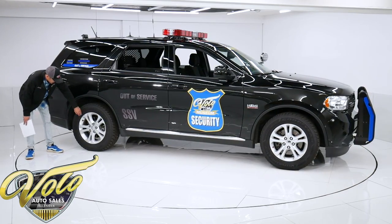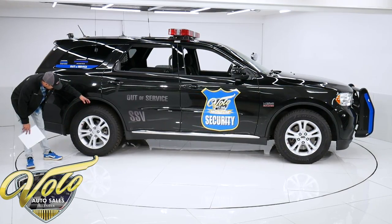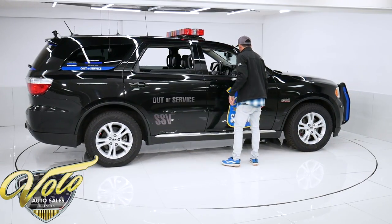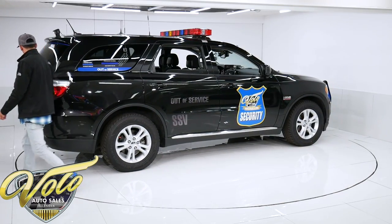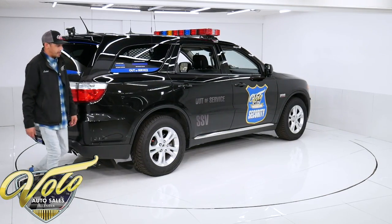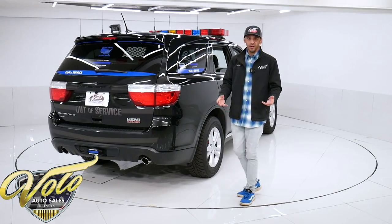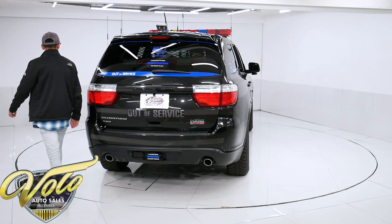This has standard Dodge Hyper Silver aluminum wheels wrapped in heavy-duty Goodyear winter tires all the way around — in excellent condition with plenty of tread left. This thing is absolutely loaded with tons of options. It's super fun. You can take it to a car show and show it off. Legally, you cannot use the lights and sirens on the roads, but if you're on private property or at an event, you can go ahead and display that stuff.